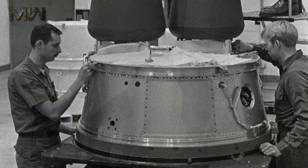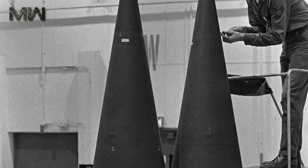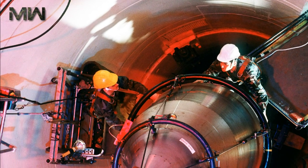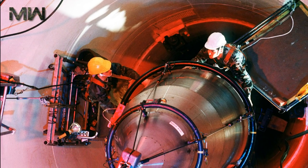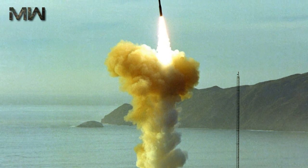The LGM-30G Minuteman 3 program started in 1966 and included several improvements over the previous versions. It was first deployed in 1970. Most modifications related to the final stage and re-entry system. The final stage was improved with a new fluid-injected motor, giving finer control than the previous four-nozzle system.